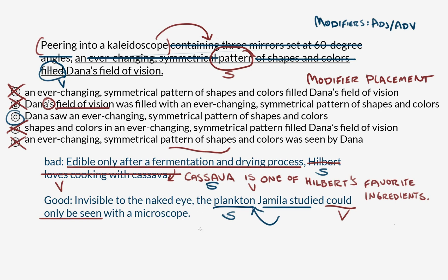So what we do in a modifier placement question — even before we know it's a modifier placement question — the first thing you do is identify the subject and the verb. If there's one of these modifying phrases at the beginning of the sentence, like 'peering into a kaleidoscope,' 'edible only after a fermentation and drying process,' or 'invisible to the naked eye,' make sure that the opening modifying phrase modifies the right subject: not a pattern but Dana, not Hilbert but cassava, not Jamila but plankton. If you can get that sorted, then — confident and full of knowledge — you will succeed.